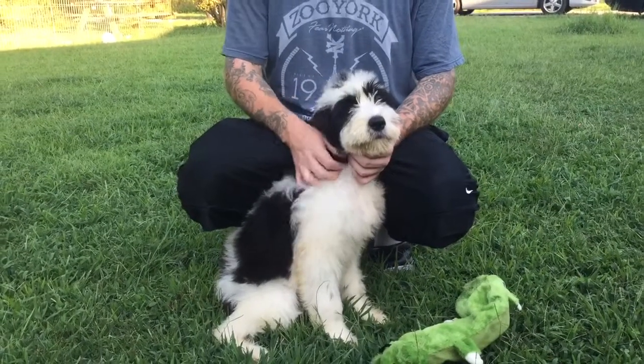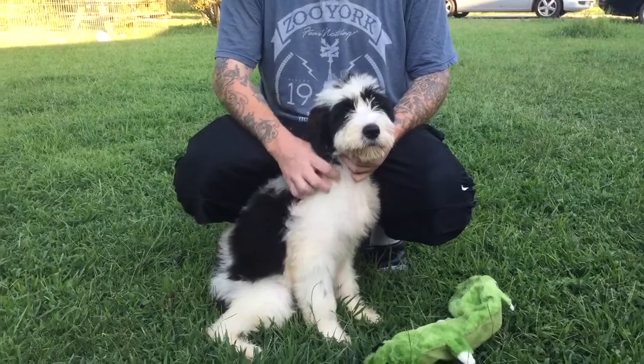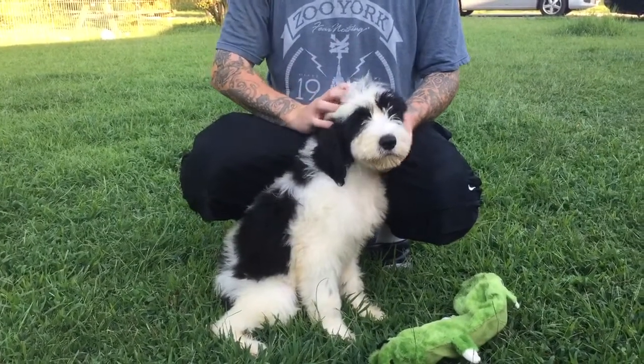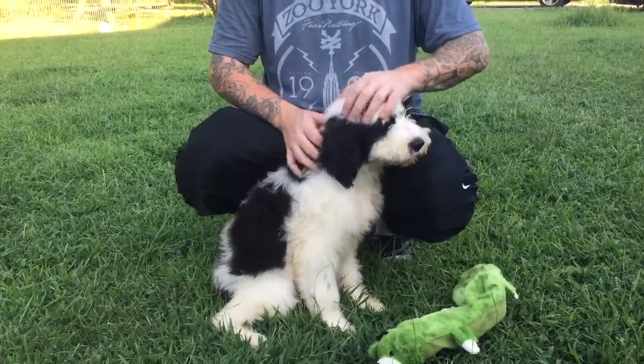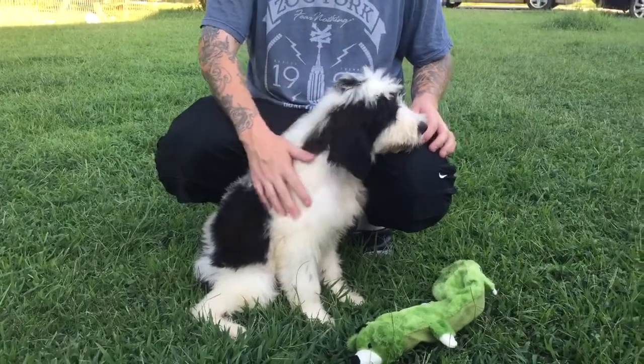Welcome to Oak Hill Farm Doodles. This is our pink female F1 Bernedoodle. She's very sweet, calm, laid back. Her mom was a St. Bernard, her dad was a poodle. She is an F1.